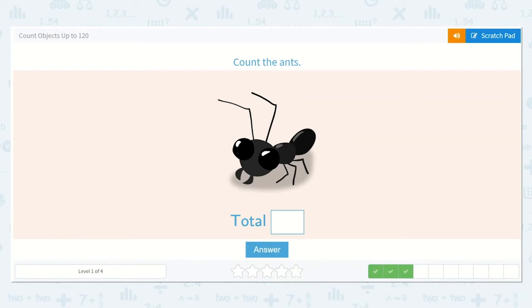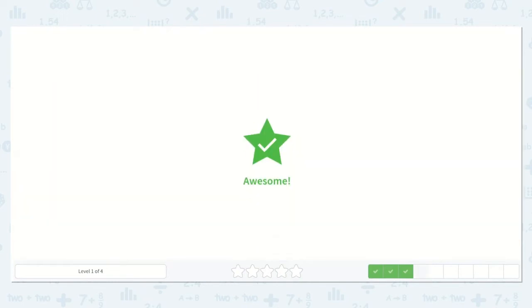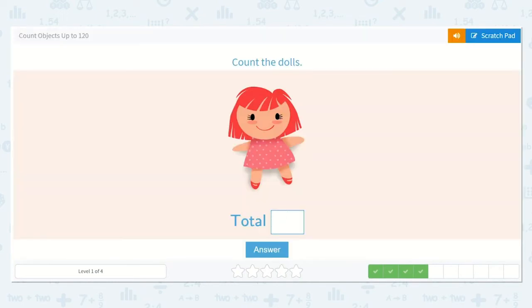How many ants are there? Yes, just one. Now how many dolls are there? Yes, again, just one.